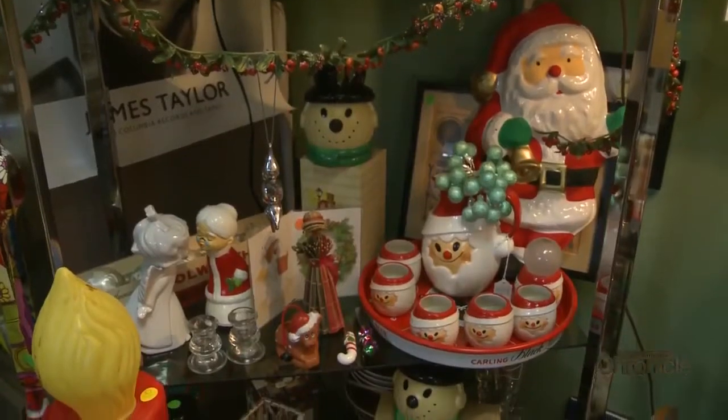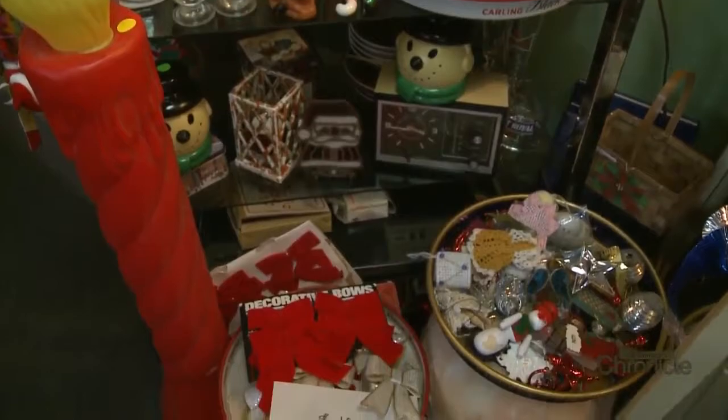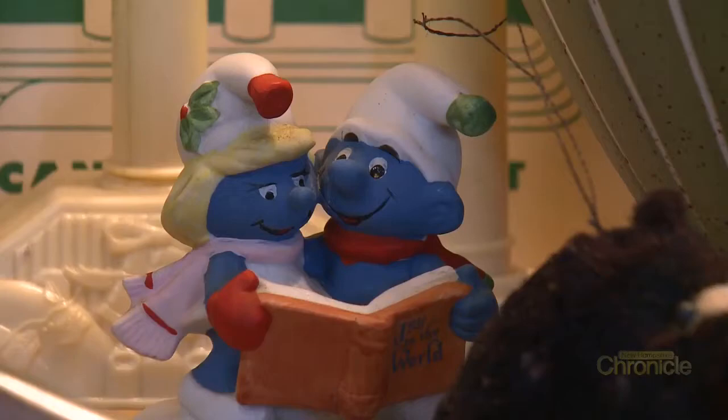Just as Carrie revels in the thrill of the hunt, her customers bask in the thrill of the find. It's pretty overwhelming — a sensory overload. There's stuff everywhere from the ceiling on every corner and it's great. It's kind of like childhood memories are just everywhere here, so it's a lot of fun.